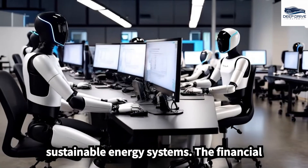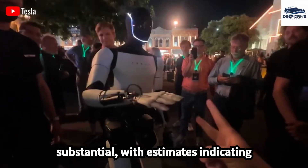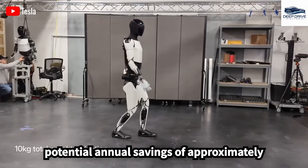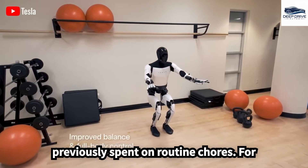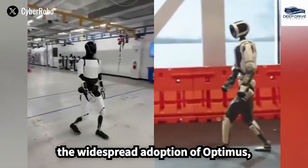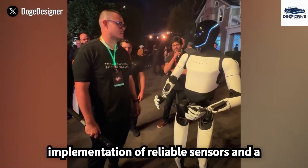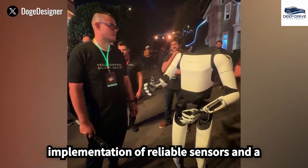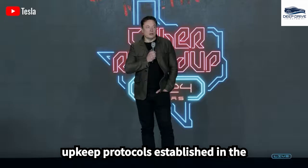The financial implications associated with integrating Optimus into households are substantial, with estimates indicating potential annual savings of approximately $16,000 attributable to reclaimed time previously spent on routine chores. For widespread adoption, attention to safety and maintenance remains paramount, necessitating reliable sensors and a regular maintenance schedule, akin to the upkeep protocols established in the automotive industry.